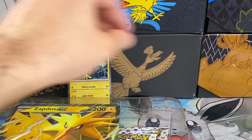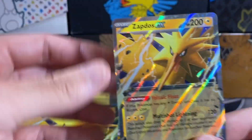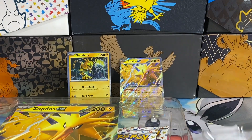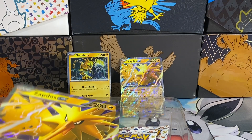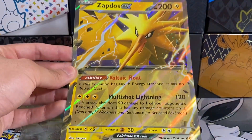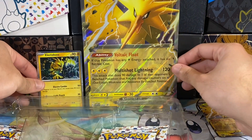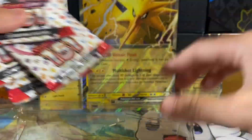Looks like everything just fell out — we have the cool Electabuzz holo and the awesome Zapdos holo. We're still missing the Zapdos special illustration rare — actually we're missing all the special illustration rares. We've pulled almost 100 packs and still haven't gotten one. We've gotten quite a few illustration rares and doubles of them, but we still haven't pulled a special illustration rare. It would be nice to get the black Charizard.